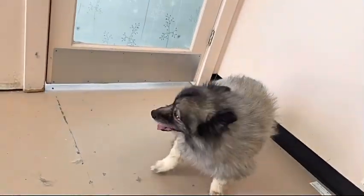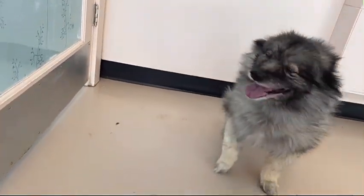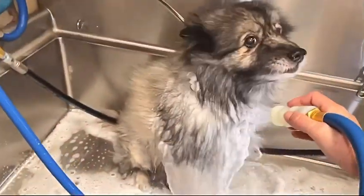Today I am grooming Kitty the Keeshond. She comes in regularly with Daphne the Schnauzer. If you'd like to see her groom, I pinned a link in the comments below. Such sweet dogs.